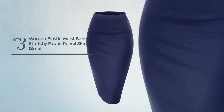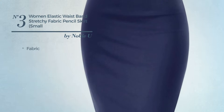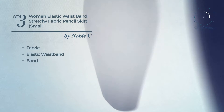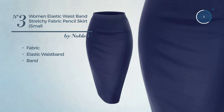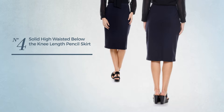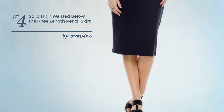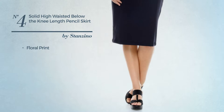Number three is a skirt crafted from elastic fabric, including an elastic waistband and band, available in 16 colors. Number four is a formal below-the-knee length suit skirt featuring a see-through design with floral print, produced with comfortable cotton.